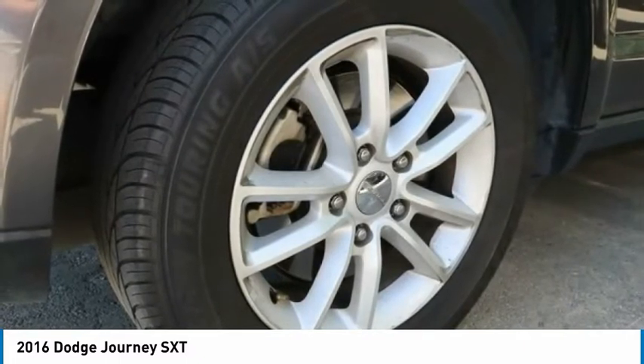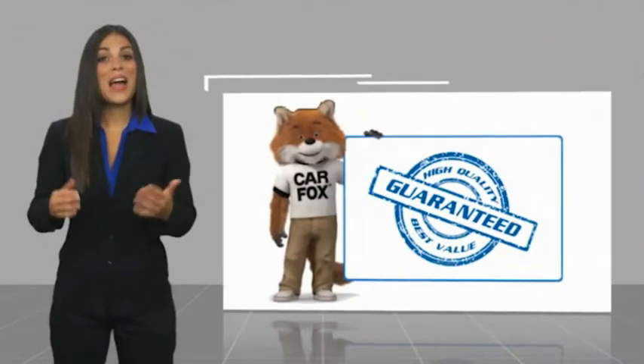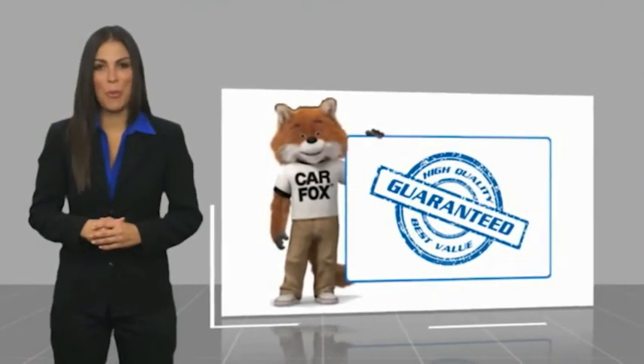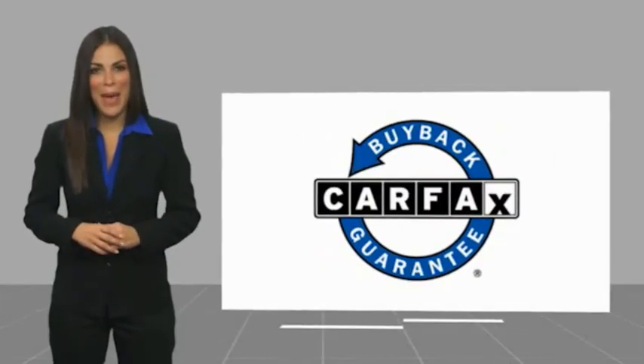This isn't just a vehicle, it's an experience. So stop in for a test drive today. Here's another high-quality vehicle with a Carfax vehicle history report. Be sure to find a complimentary copy of this report online or contact the dealership. This vehicle qualifies for the Carfax buyback.